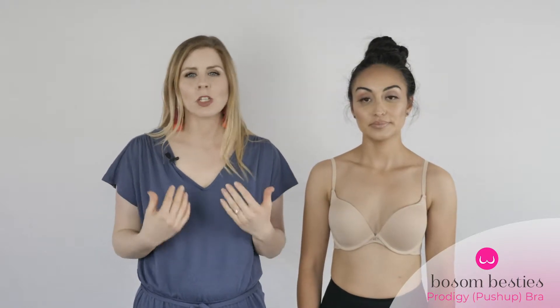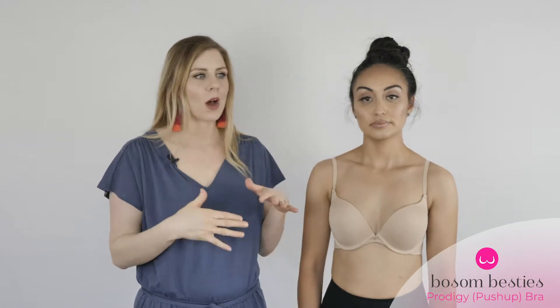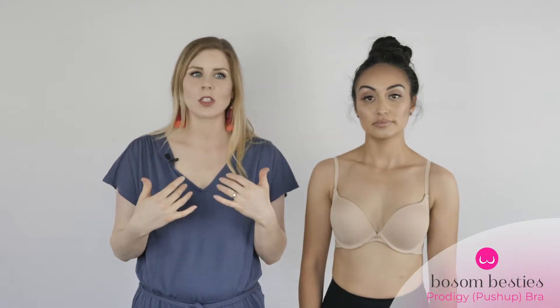I love this bra because it is the ultimate push-up. A lot of push-up bras tend to push women out of their bra, which kind of defeats the purpose of a bra. You want to be contained by your bra, but this bra actually gives you the nice push-up feel and look while also containing you.